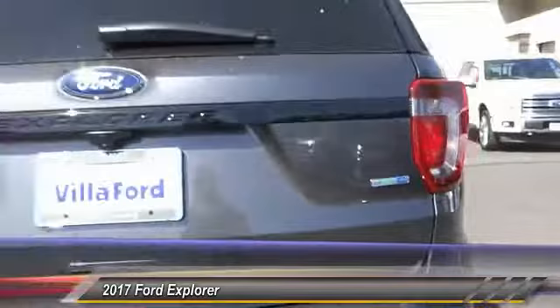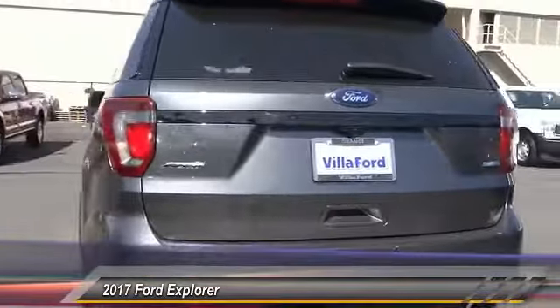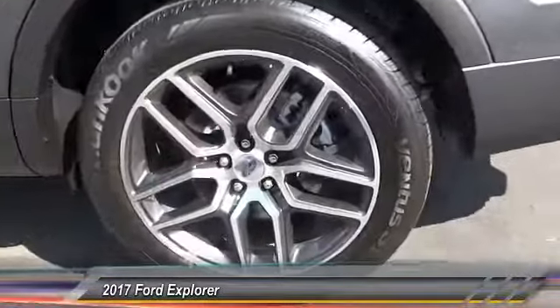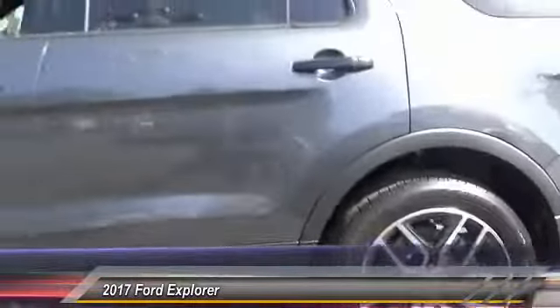Here are some of this vehicle's great options: navigation system, power passenger seat, traction control, dual airbags, air conditioning, power steering, alloy wheels, four-wheel disc brakes, power windows, and compass.